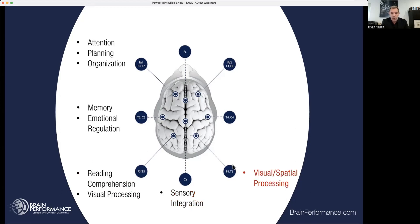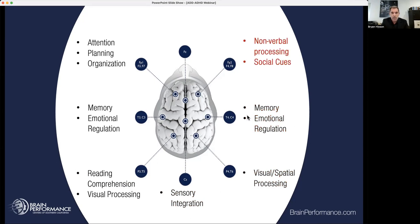The right back part of the brain handles visual spatial processing — our ability to turn things around in our mind's eye, rotate objects, read things when they're flipped, and pay attention to geometric shapes. We've also got memory and emotional regulation on both sides. Then we've got the right frontal prefrontal portion with nonverbal processing and social cues — paying attention to people around us and reading nonverbal signals.